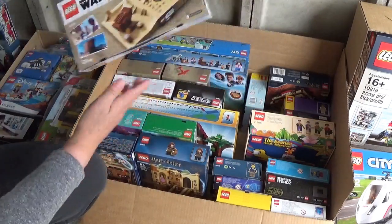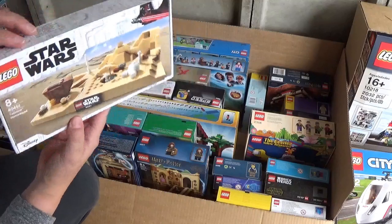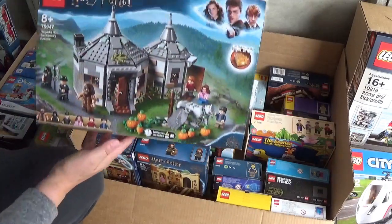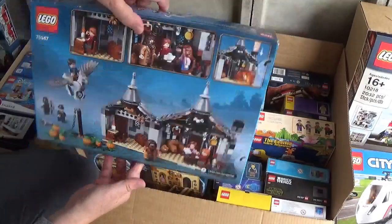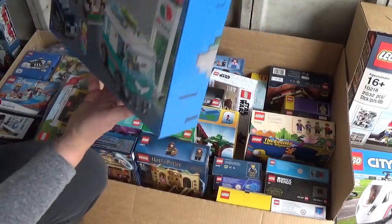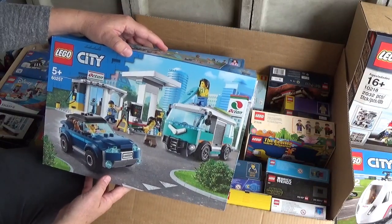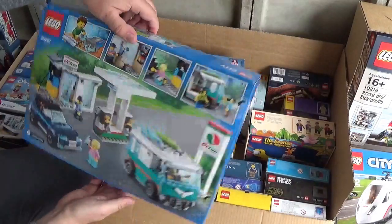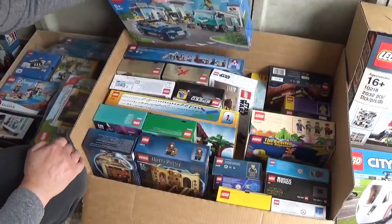We have this Star Wars one here - this is the Tatooine Homestead. I think this was the May the 4th promo from this year, or maybe last year. This Harry Potter - Hagrid's Hut. This only retired, I think, last year, but they've done quite well for investment - they've gone up in value. We have a City set here - slightly less popular than some of the other things, but I got this at a decent price. I think it's called - oh, it's like a garage. Quite a nice little set, nice little camper van there - we'll take that with me as well.